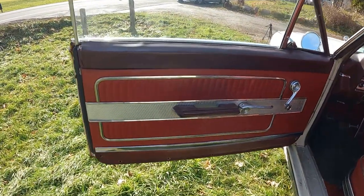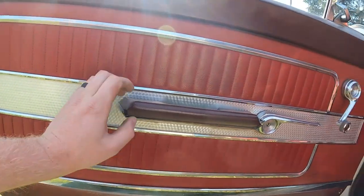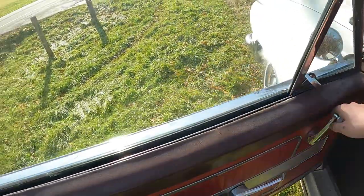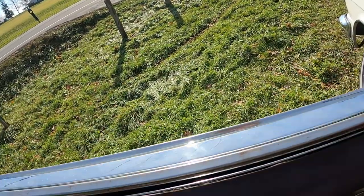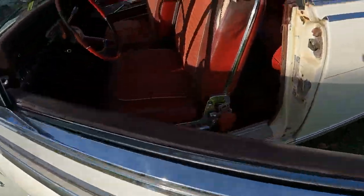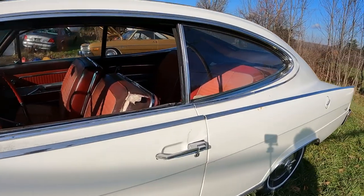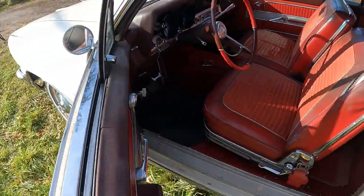Check those door panels out — look how nice they are, with all the brightwork. There's a nice armrest, the door handle to get out, and the window crank to crank down this big window. It's got a nice chrome trim on top of the window, and both windows go down to give it kind of a hardtop-convertible look and feel.